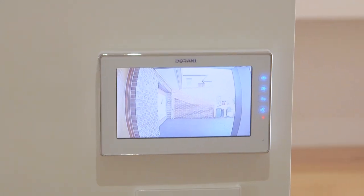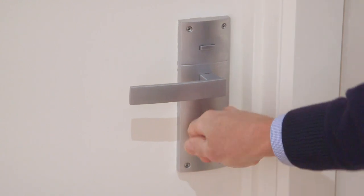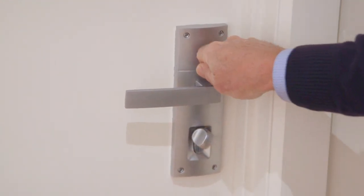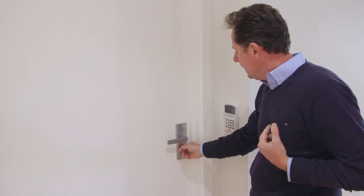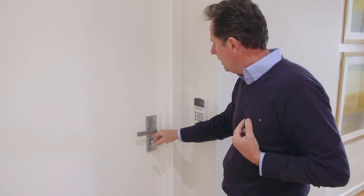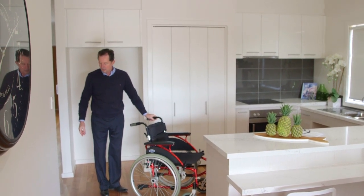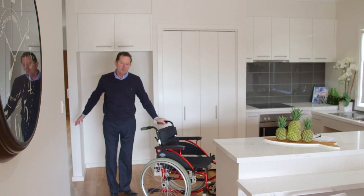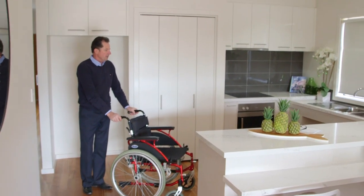All of our door hardware has been chosen for easy operation. Not having great mobility in the hands is a big restriction, but here things can be done easily if you haven't got full hand mobility. Through our design specifications, we've also maintained easy access wide entrances right through the main traffic areas of the house.